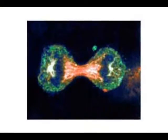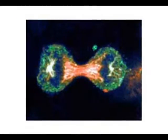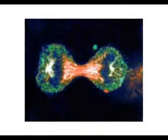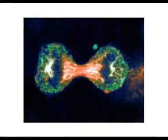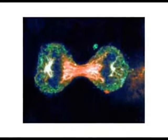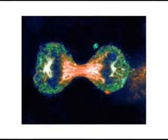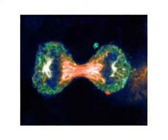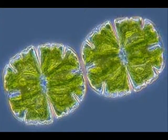Whose cells are bigger: a newborn infant or that baby's parents? You might think that the parents have larger cells because their bodies are bigger. But the truth is that both the infant and its parents have cells that are pretty much the same size. However, the parents have a lot more cells. As you grow, your cells do not get bigger. Instead, they divide, creating new cells. The larger you grow, the more cells you have.